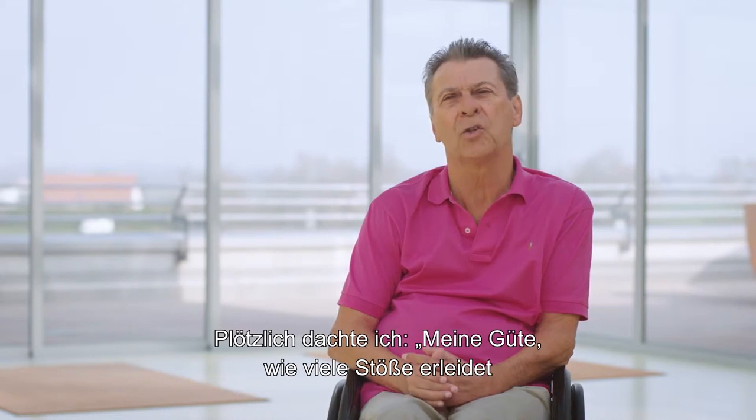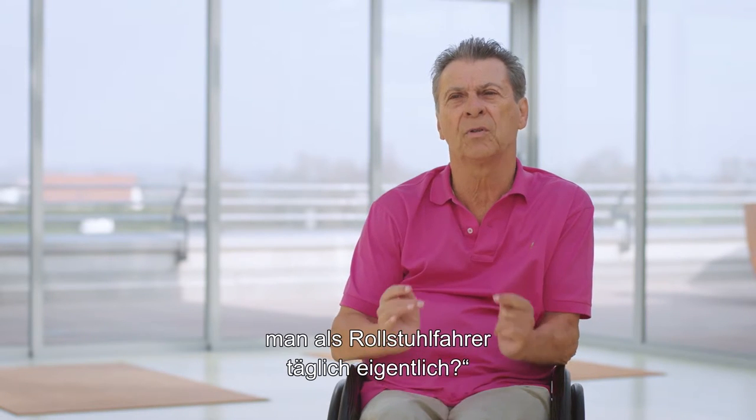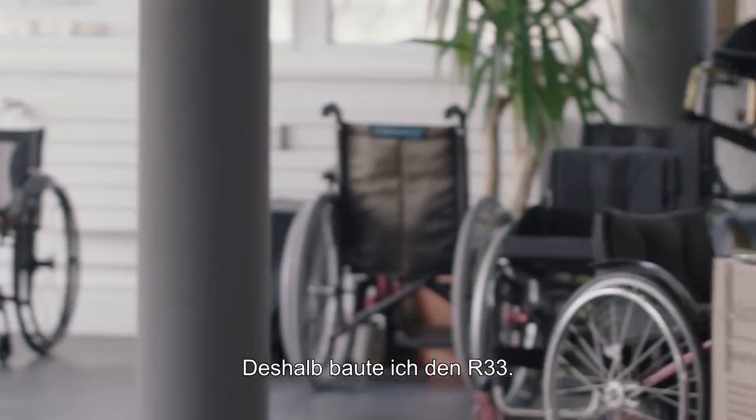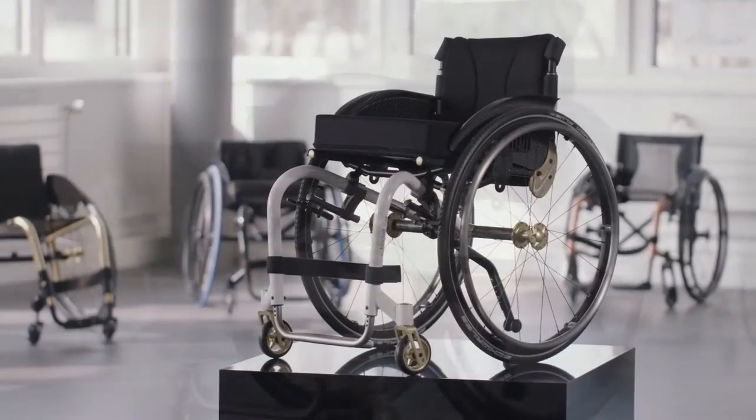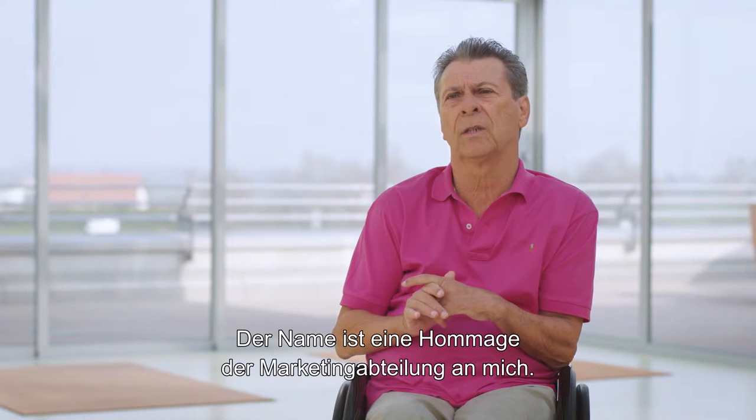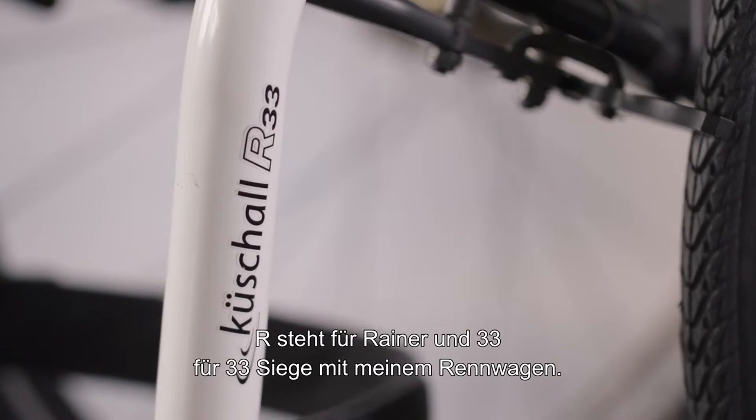Then I felt that shock of going over the drainage. And I thought, my god, how many shocks does a person in a wheelchair actually take every day? So then I created the R33.